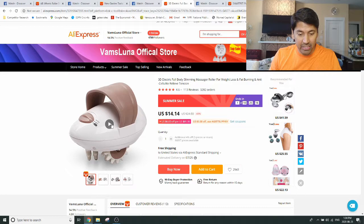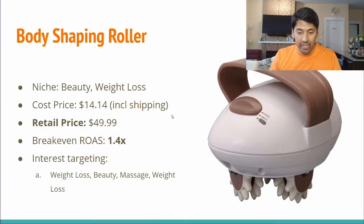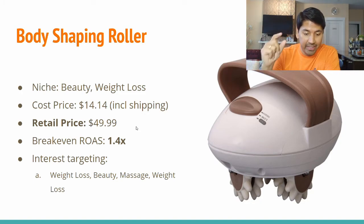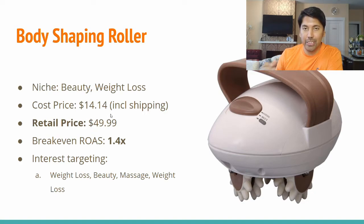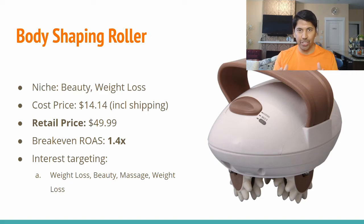This AliExpress listing comes with its own video, so you can use that possibly in producing your own unique ad creative. The cost price of this body shaping roller is $14.14, which is suitable for selling it at $49.99. Because you have a bigger margin to play with here, you have a lower break-even ROAS of 1.4x — it's easier to be profitable when you have a bigger margin, as it allows you to spend more on Facebook to get that purchase. Interests to target include weight loss, beauty, massage, and fitness in general.